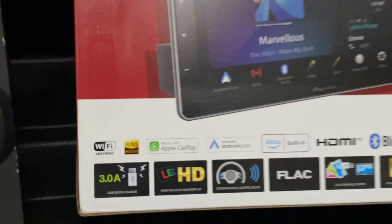So if you want to install this player in your car along with these speakers, please feel free to contact us. And please do like, share, and subscribe to Kuna Motors Private Limited. Thank you.